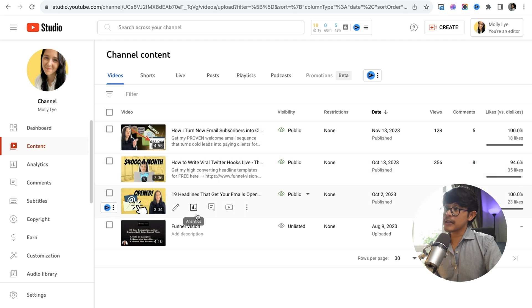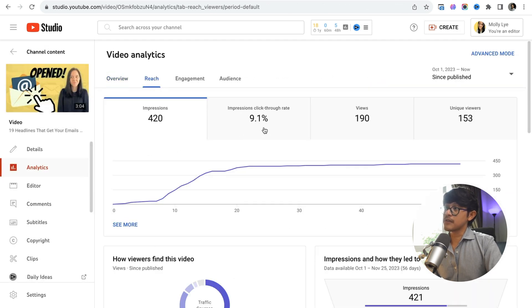If you look at the analytics and click on the graph, this video got a 9.1% click-through rate — pretty good. Now you know how to create thumbnails that get your videos the clicks and views they deserve. So the next thing you've got to figure out is how to make a killer YouTube intro — and if you want to know how to do that, watch this video right here.